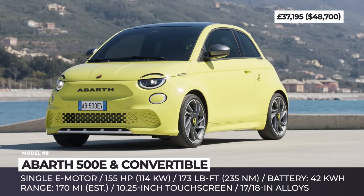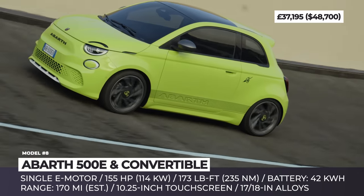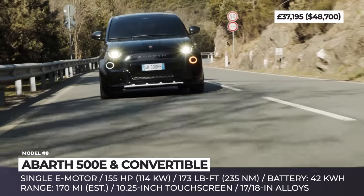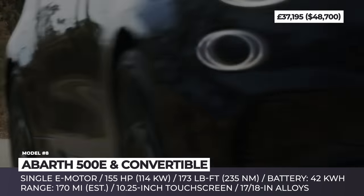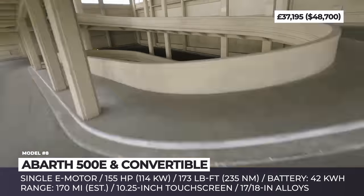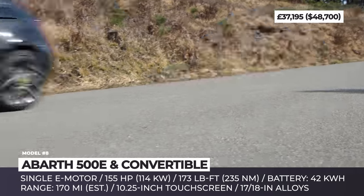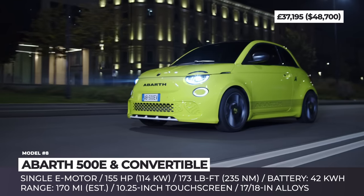Abarth 500E. The iconic Italian hot hatch has undergone a complete electric transformation and became the first Scorpion to have an eco-friendly heart. This two-door beauty can be had in classic hatch and soft-top convertible bodies with striking paint options. It can be distinguished from its Fiat counterpart by a pronounced and aggressive front grille, broad bumpers, large side skirts, a prominent rear roof spoiler, and stylish alloys up to 18 inches in diameter. It features a single front motor with a boost of 38 horsepower and 11 pound-feet of torque, with updated specifications now boasting 155 horsepower and 173 pound-feet, resulting in a 7-second 0-to-62 mph time.